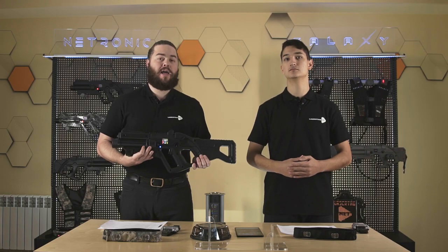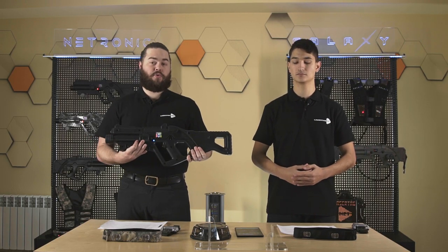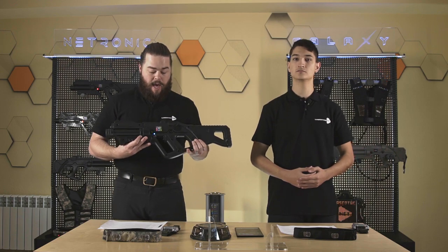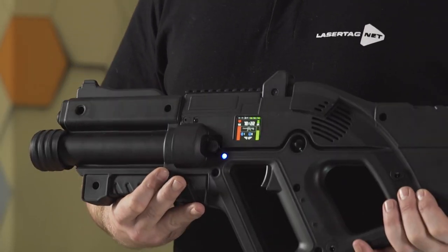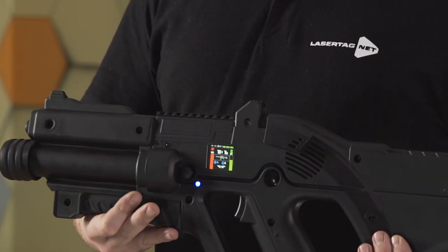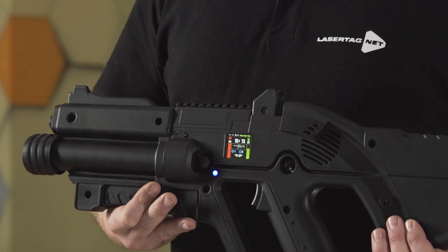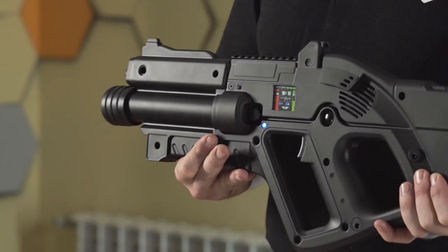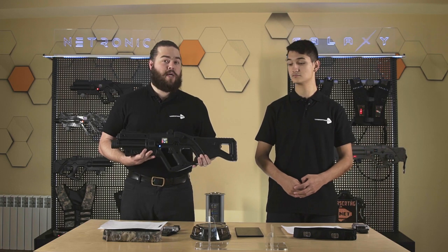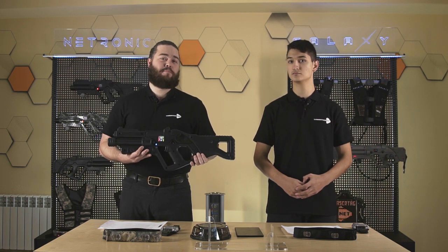We're moving away from the OLED screen and going to IPS, which means better color saturation and better icon display. The screen shows three game modes for players: pre-game mode, the game itself, and post-game mode with statistics. There is also a service mode for moderators. Each screen has 6mm thick protective glass so it won't be breaking on you.